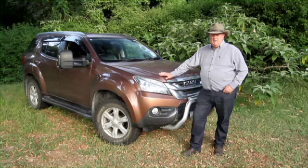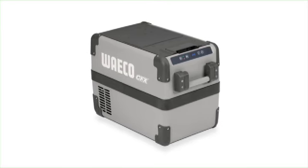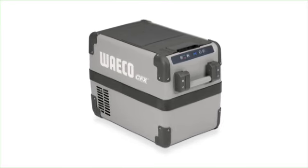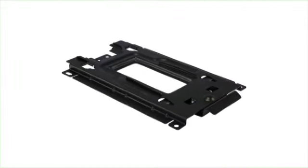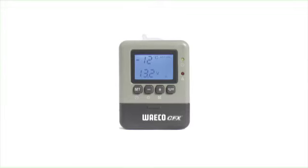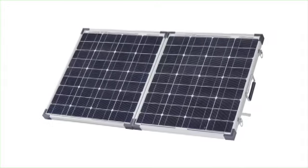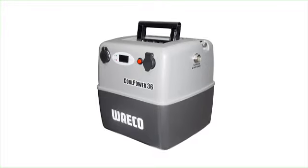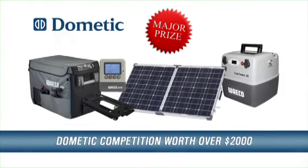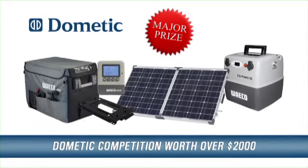Check out this huge new prize pack you can win thanks to Dometic Australia. The major prize pack consists of a Waco CFX 28 fridge complete with a protective cover and a quick release fixing kit, a Waco CFX wireless display, an 80 watt Waco portable solar panel, and a Waco Coolpower 36 amp hour battery pack. That's over $2,000 worth of gear that'll take your free camping setup to the next level.